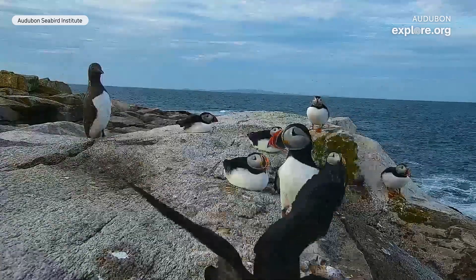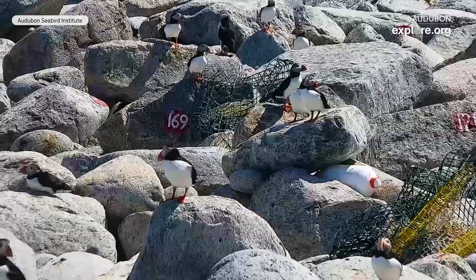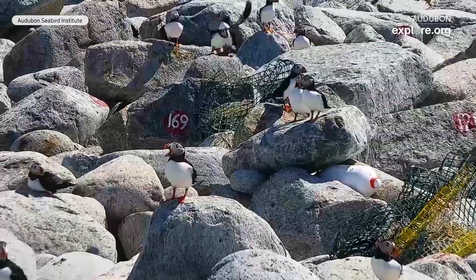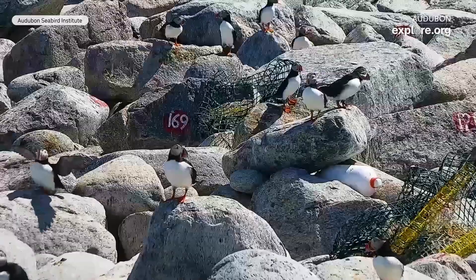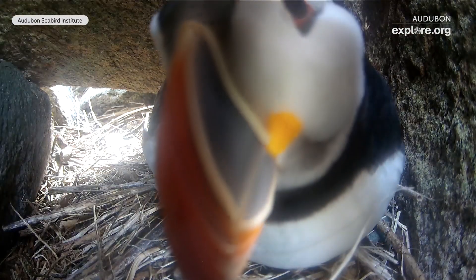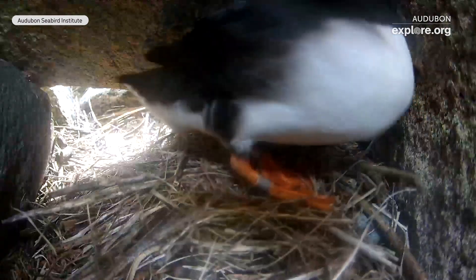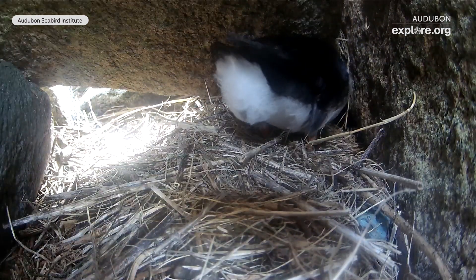We went from just having a handful of puffins — probably less than a dozen nesting in the state of Maine — to now having close to 3,000 puffins that nest here in Maine. The numbers have just gradually kept increasing, and we're still seeing increases. One of the islands where puffins nest here in Maine, the Seal Island National Wildlife Refuge, had a record number of puffins nesting this year, so we keep getting good news about the population.